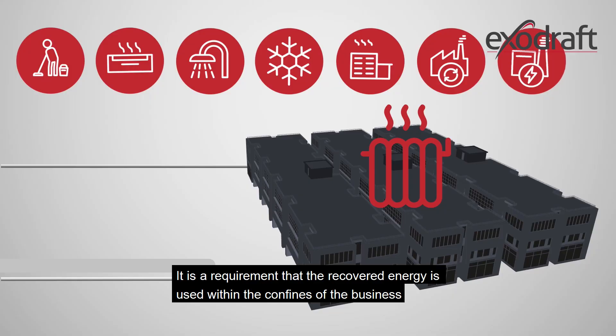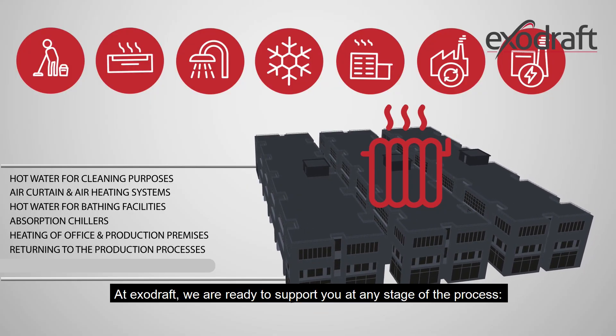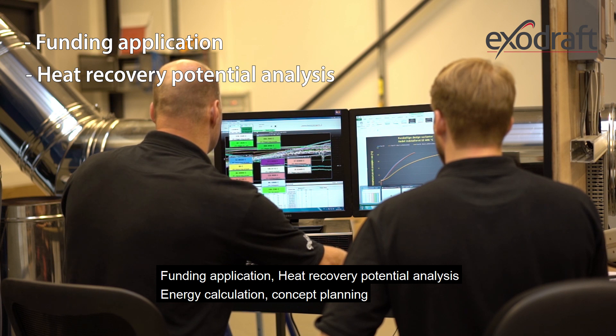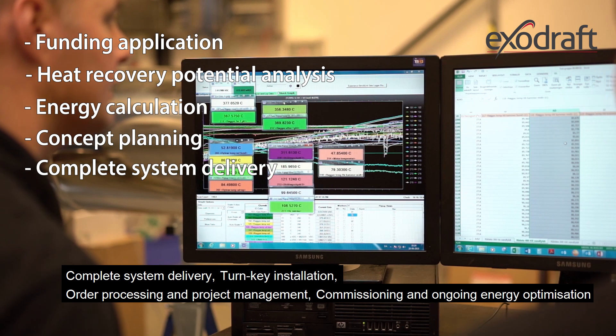It is a requirement that the recovered energy is used within the confines of the business. At ExoDraft, we are ready to support you at any stage of the process: funding application, heat recovery potential analysis, energy calculation, concept planning, and complete system delivery.